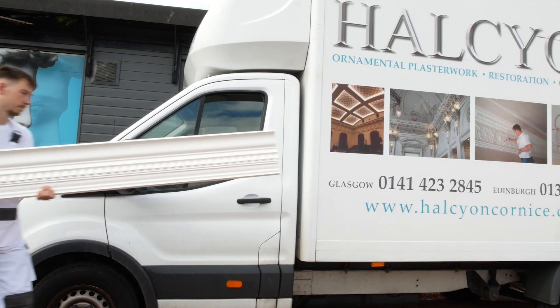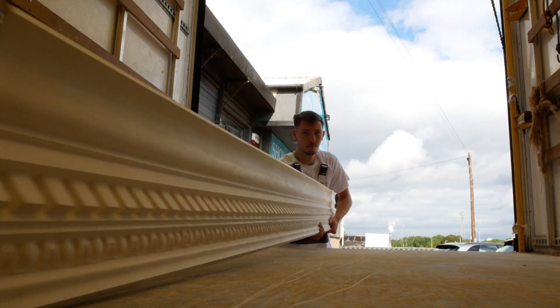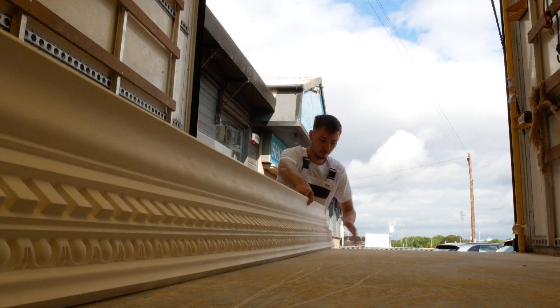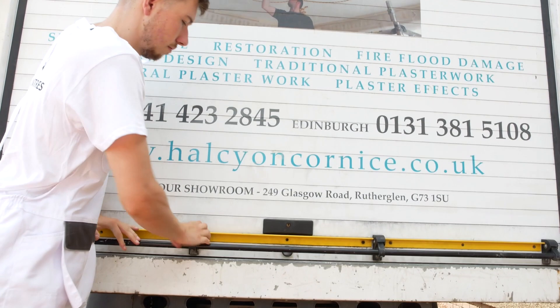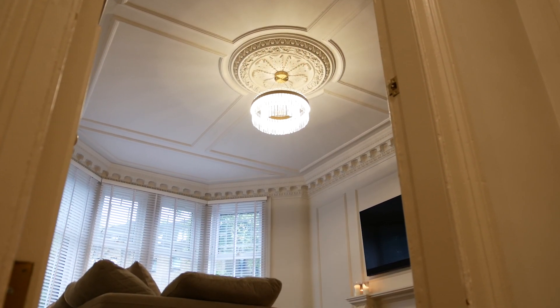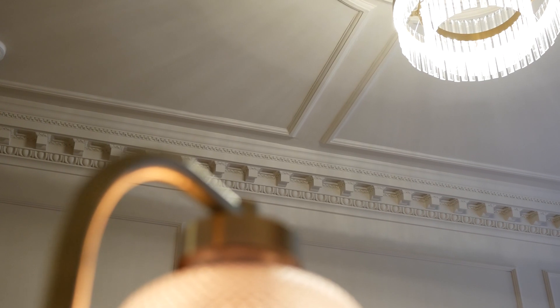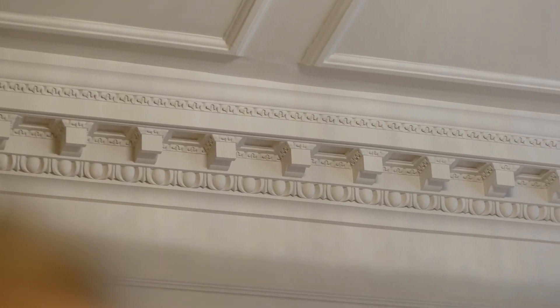Our experienced staff are always on hand to discuss your needs. From grand listed buildings to private residences, our team of master craftsmen has restored and transformed some of the most prestigious properties across the country. Elevate your space with the artistry of Halcyon Ornamental Plasterers — where every detail tells a story.